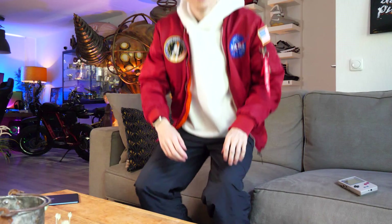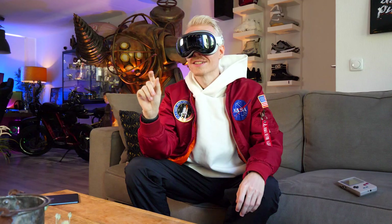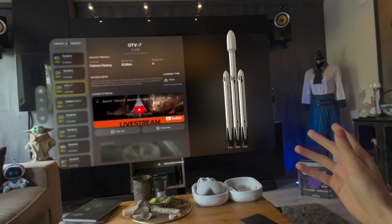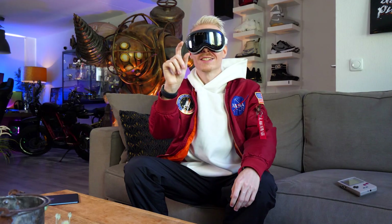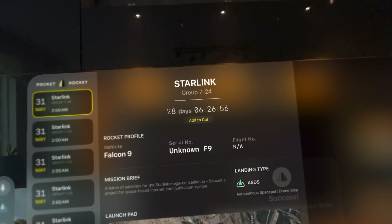The app is called Pocket Rocket and actually does a lot more than just having spaceships show up everywhere you go. Its main use case is being a streaming platform. On its landing page, you are greeted by a 3D rocket that emerges from the screen, which is a pretty neat effect. Next to that, there's a schedule on the left that gives you a handy overview of past and future launches, and you can add those to your calendar.